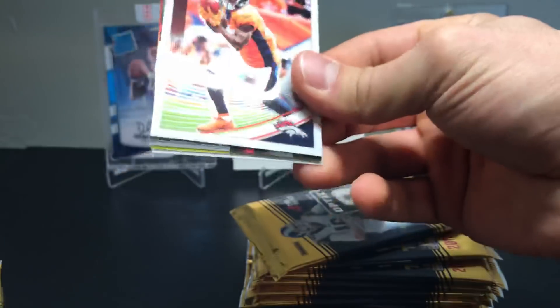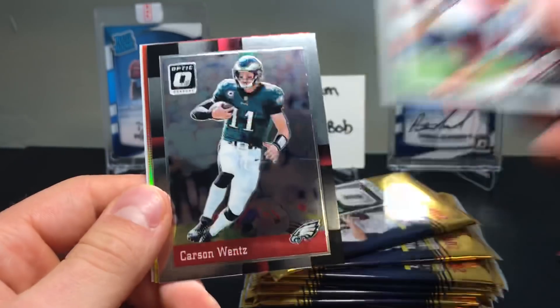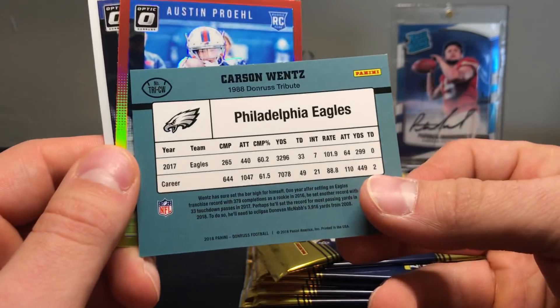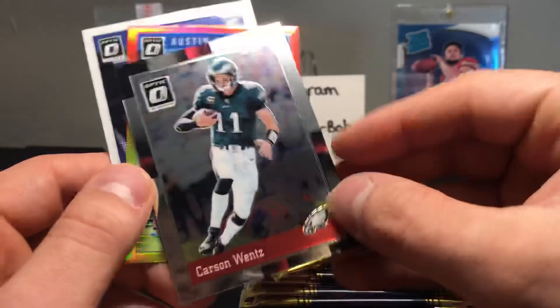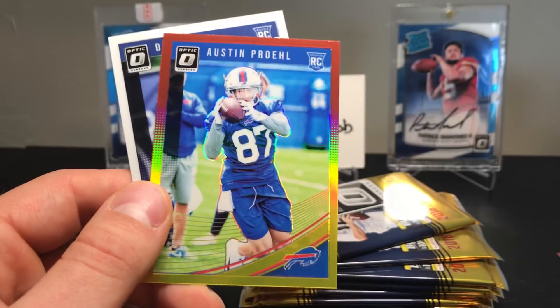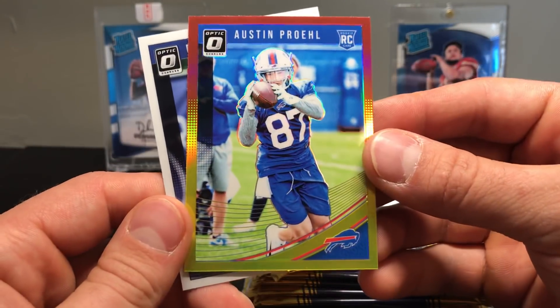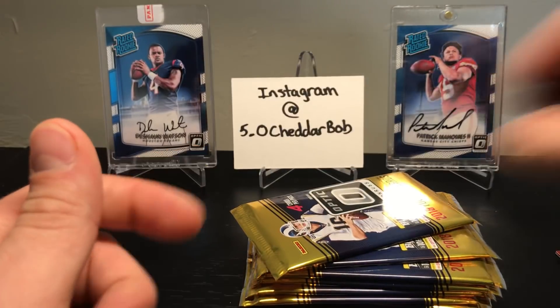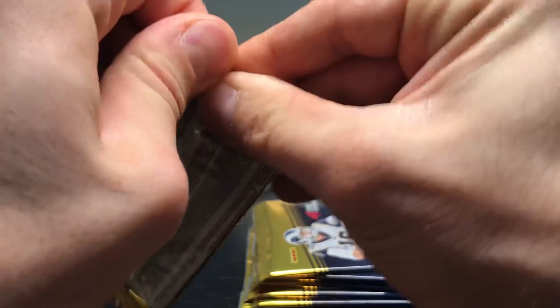Pack three — we're looking for your favorite player, David Johnson, right? Darius Thomas, Carson Wentz. Oh, what is this? It's like a throwback 1988 Donruss tribute — cool, it's a cool-looking insert card. Austin Prohl red and yellow and Deon Cain rookie card.